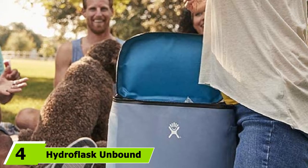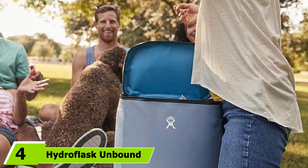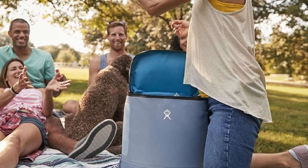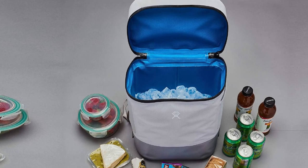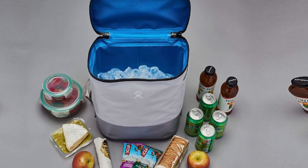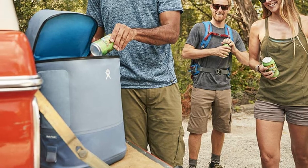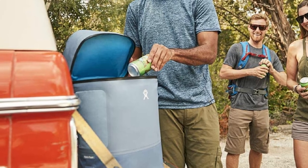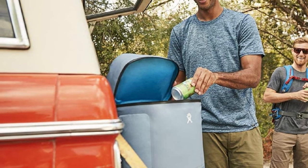At number four we have the Hydro Flask Unbound Soft Cooler Pack. This smartly engineered 22-liter cooler pack looks fun and casual but means business when it comes to keeping things cold. It features watertight Equa-Seal zippers and thermal conductive pathways built into the padding that direct body heat away from the cool zones, so your food and beverages can stay cold for up to 48 hours. Its relatively small size and long rectangular shape mean you can pack it onto a larger frame pack or inside an internal frame pack on longer backpacking trips, where you want to bring special food and drink items such as meats for the campfire or champagne.